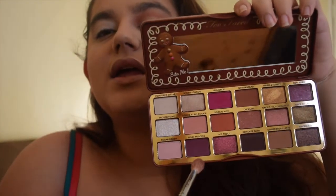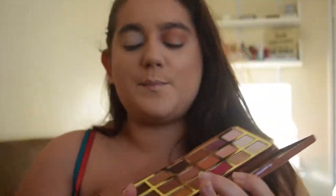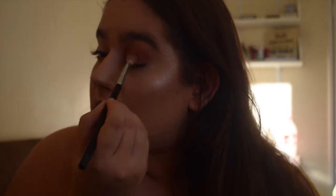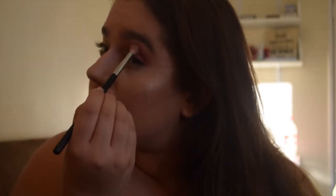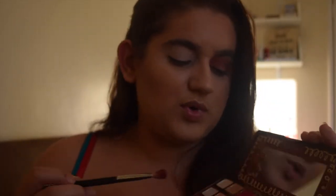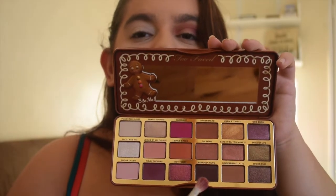I'm going to take my other Morphe blending brush, the M518, with Figgy Pudding which is a purple magenta kind of dark colour. I'm just going to press it onto the outer corner and start to gently blend and work that colour into my crease, going quite deep. Then I'm going to take my Morphe M433 and a mix of Reindeer Paws and Gingerbread. Gingerbread is a warm brown and Reindeer Paws is a dark, cool-toned, almost black brown.